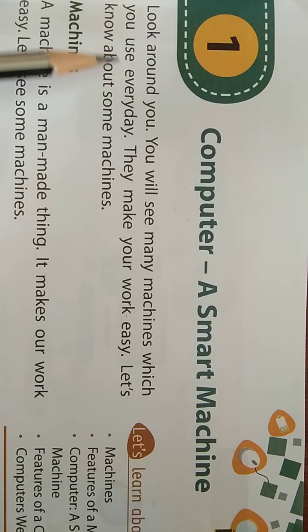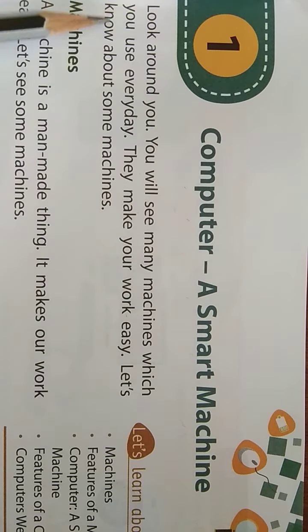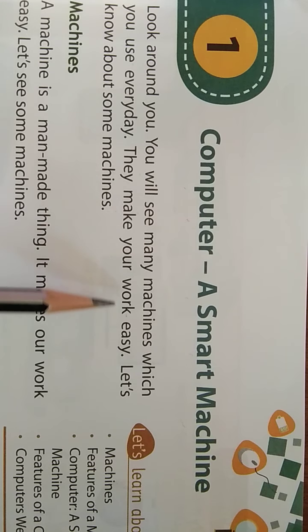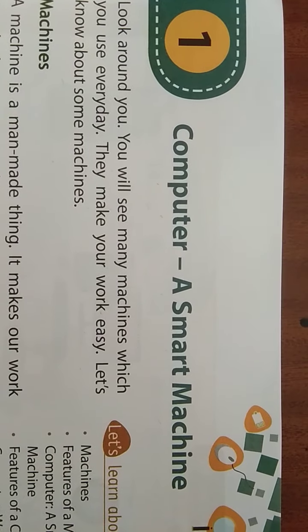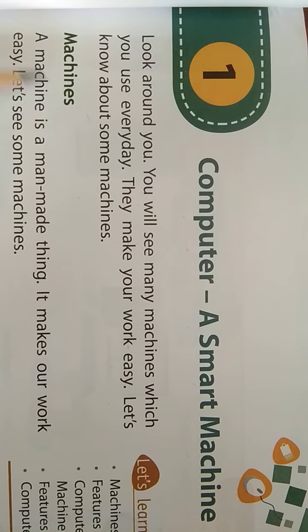You are going to see different types of machines and which ones they are. The machines which you use every day make your work easy. Let's know about some machines. So we are going to see in this chapter which machines we use in our daily life. Machines — M-A-C-H-I-N-E-S — Machines.